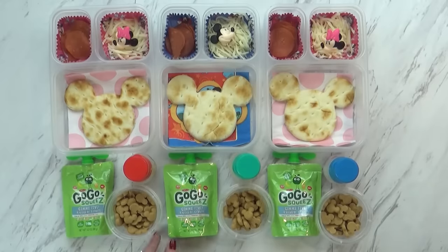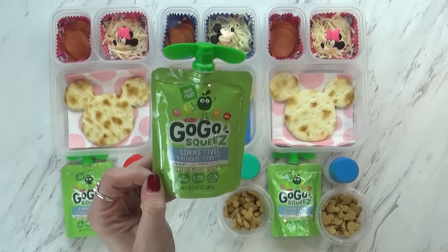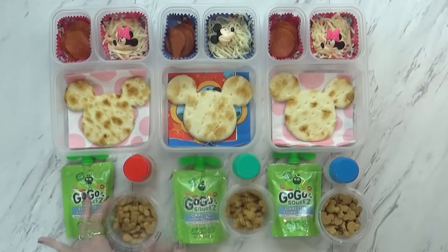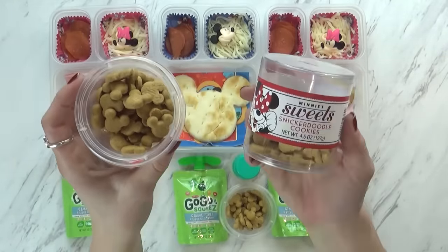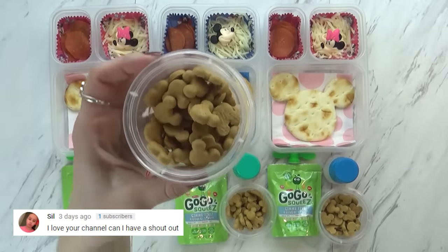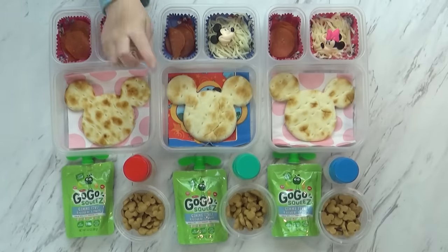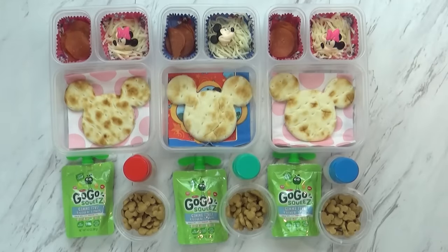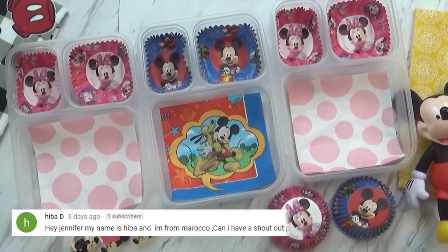Now to go along with this today I'm also sending them with a go-go squeeze — but this one's actually a blend of five different fruits: it has apples, mangoes, strawberries, peaches, and bananas. For an added snack today I'm also giving the kids these little cookies. We got these at Disneyland during our last trip, and these are actually called Minnie's Sweet Snickerdoodle cookies — they're kind of like a graham cracker type cookie, like a teddy graham but a really cute Minnie Mouse shape. When I started decorating these boxes for Mackenzie and Lily I added Minnie Mouse, but for Jackson I did Mickey Mouse Clubhouse. So yeah, it is different today — it's so cute!